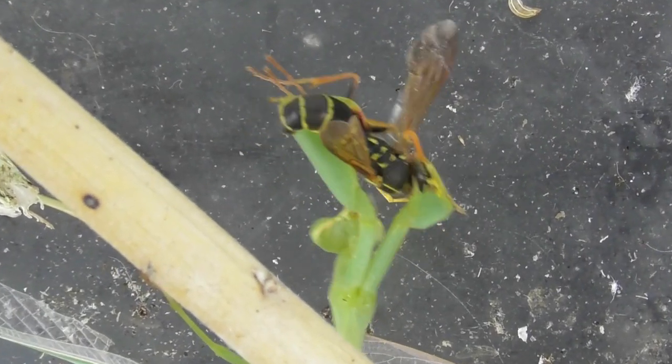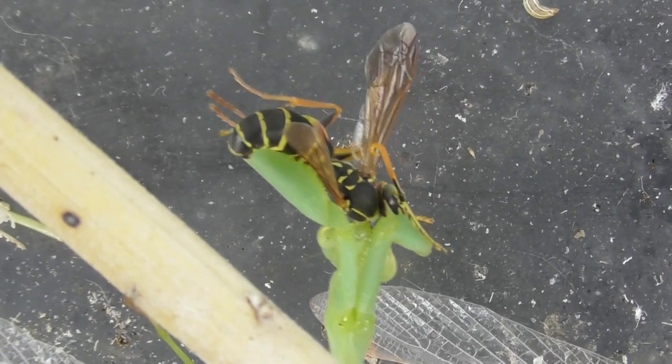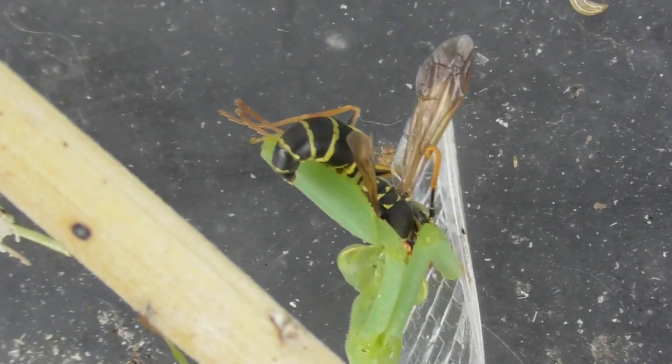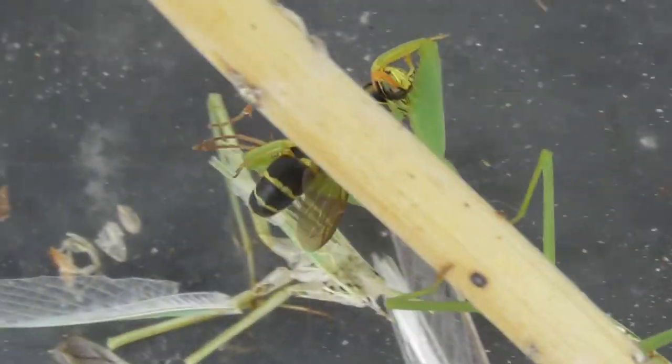I just missed this action, but the mantis just got a wasp here. The wasp is trying to sting. I think the mantis got good control.